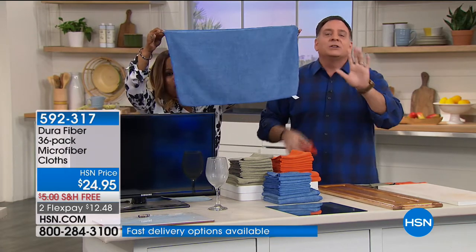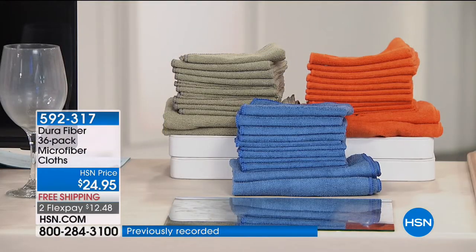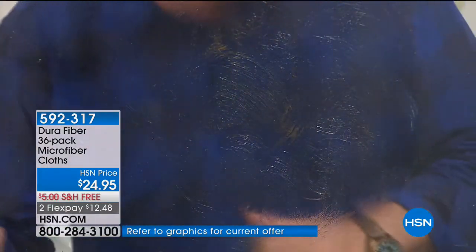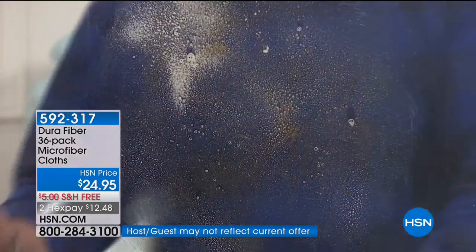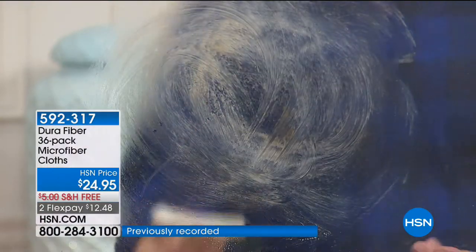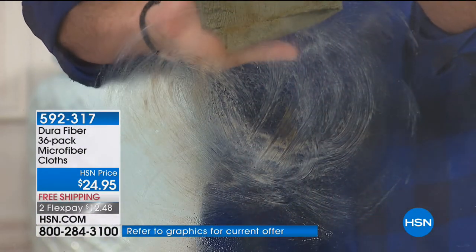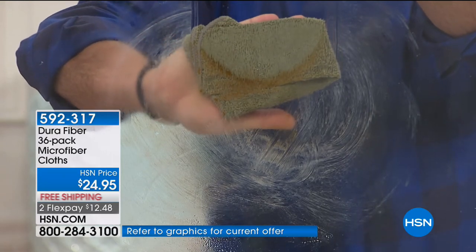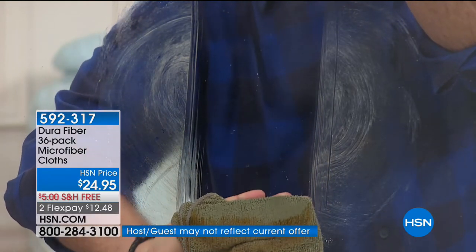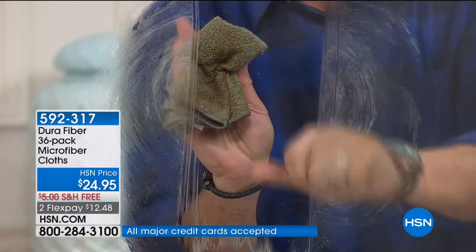Let's go over to the window to show you how good these are. We put axle grease all over this window — the stuff that makes the wheels on your car go around. I'll spray a little blue cleaning liquid on it, which is what most people would try, and you can see it just makes it worse because oil and water don't mix. But with Dura Fiber, I don't even need any cleaning liquid — watch those 200,000 cleaning fingers grab the grease, grime, and dirt, pulling every last bit off and adhering it to the cloth.